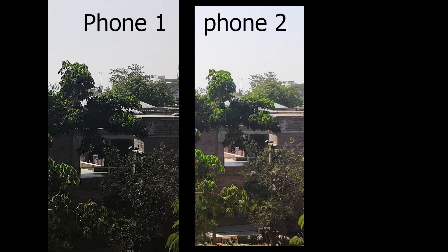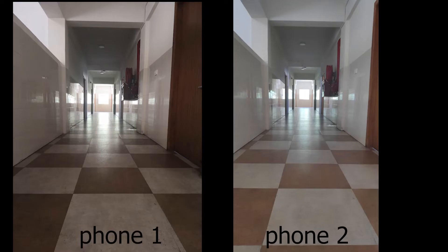Both of them are similar in daylight — I didn't feel bad with either of them. Both phones are good in their price range. The POCO phone is a little bit faster, which you can attribute to its better processor.